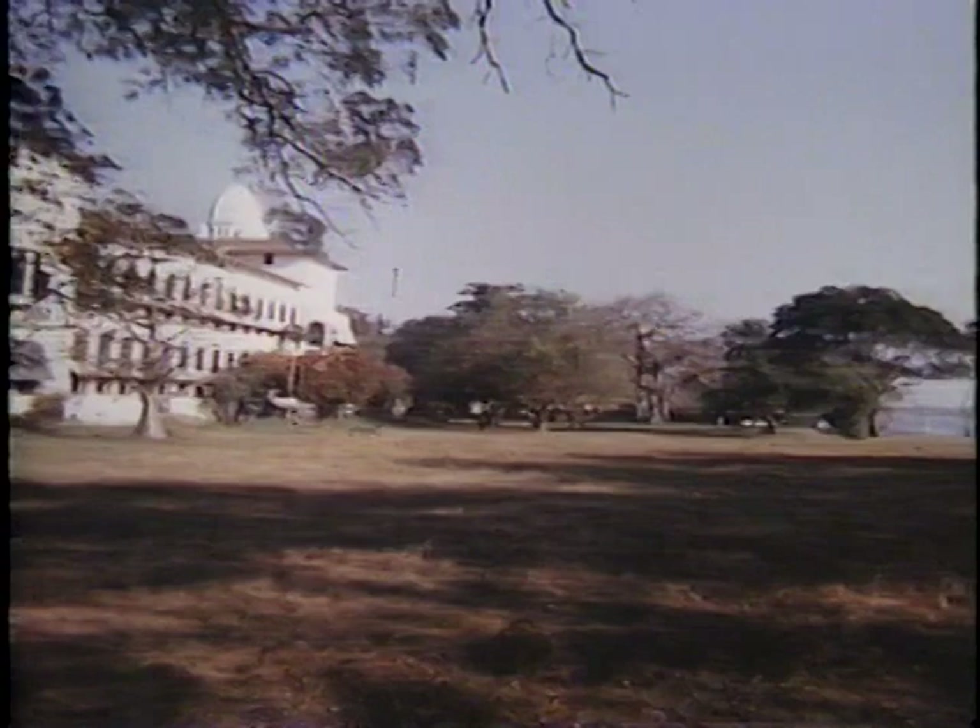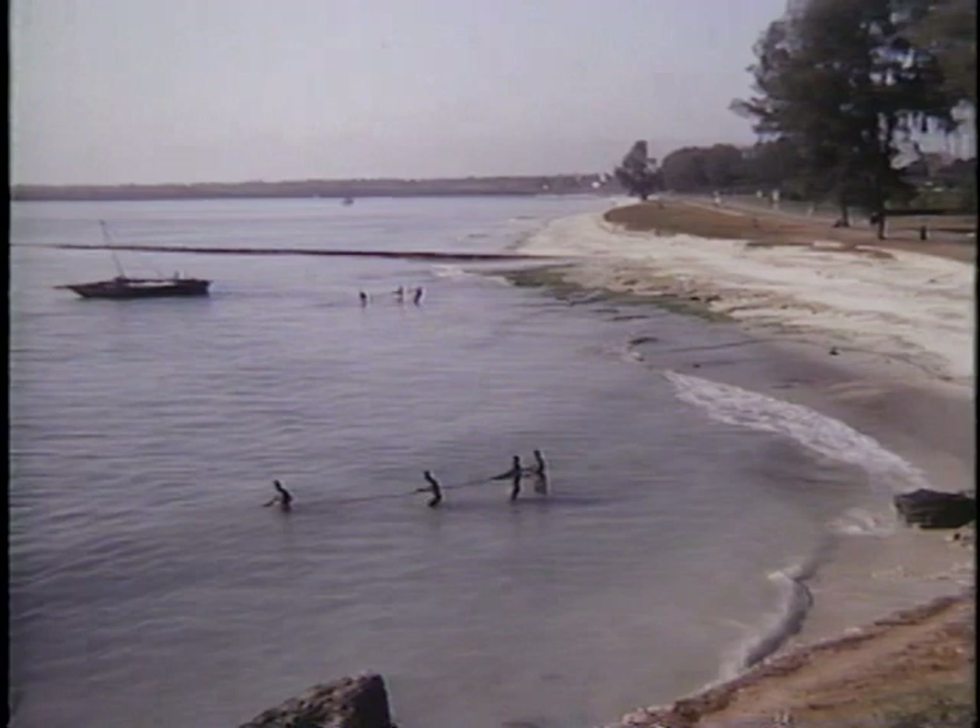Here you see the old government house. The large harbour with its narrow entrance is one of the most beautiful and protected in Africa.